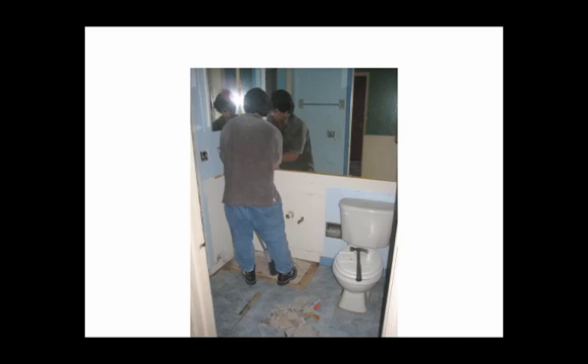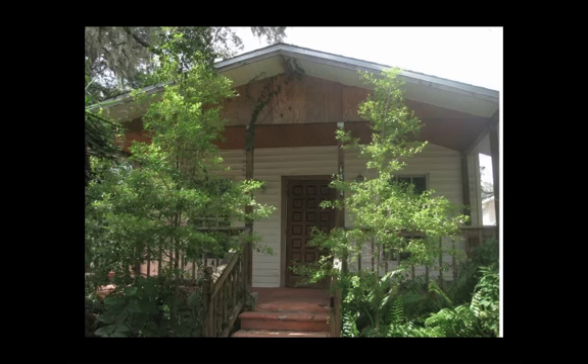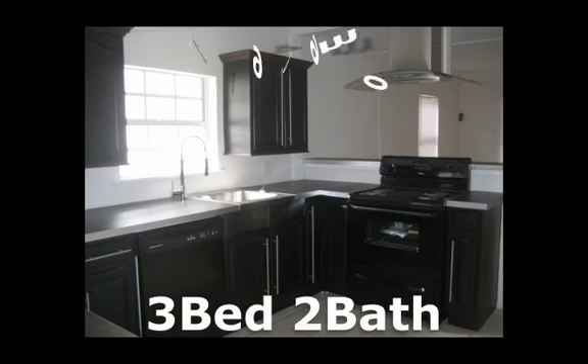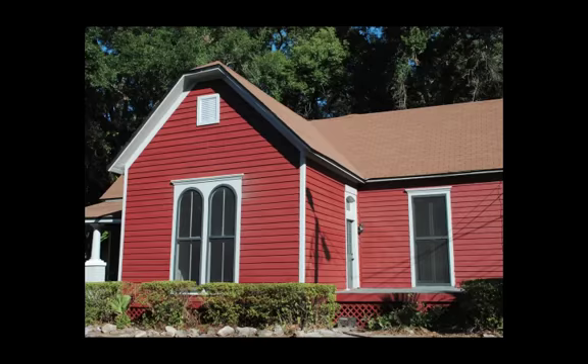Now, another thing we have is this. We upgrade most of our properties with very nice fixtures and everything else. Here's a before picture of one of our properties. Now here it is: this property is a three-bedroom, two-bath home with taxes and insurance — $646 a month. I know you're probably surprised, which is fine.